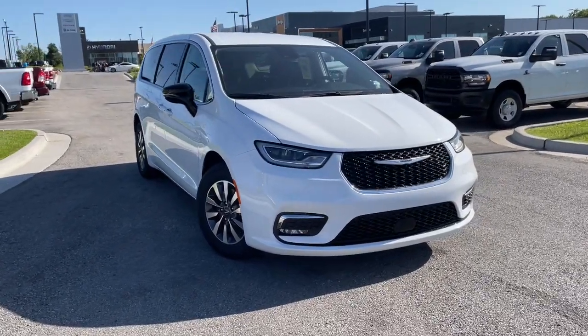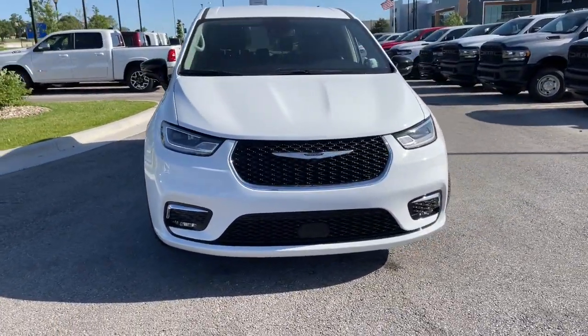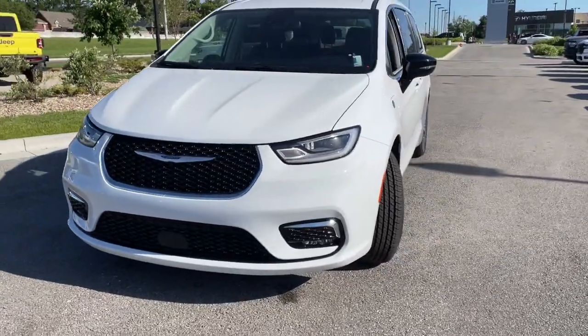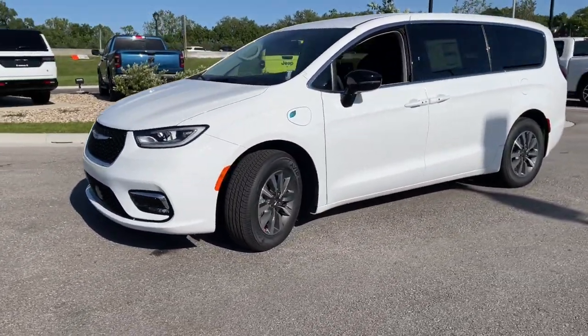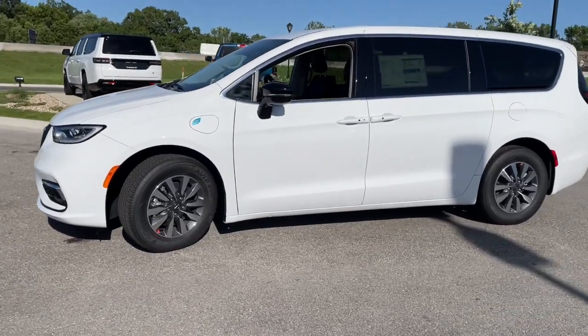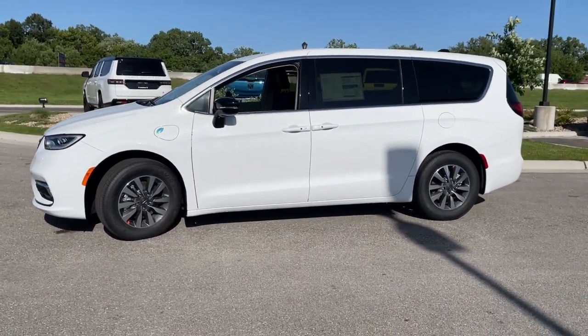Get acquainted with the 2024 Chrysler Pacifica. The Pacifica delivers the ultimate in family focused transportation. Its excellent ergonomics, amenities, and safety features inspire confidence and assure comfort for everyone.